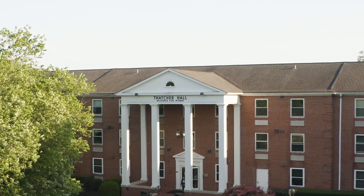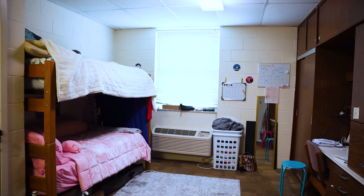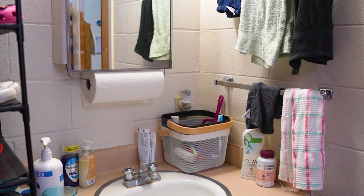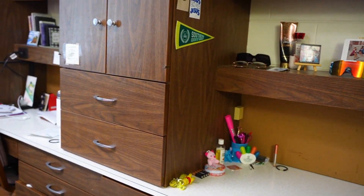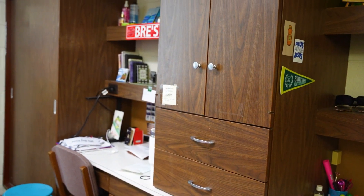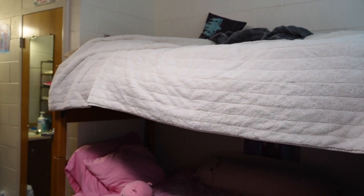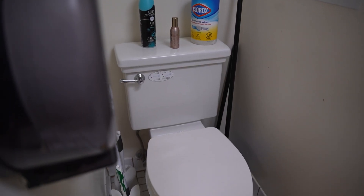Welcome back to our residence life series, where we show you places on campus you can live. We're here at Thatcher Hall, the residence for female students. Here we have a shared room that can either be bunked or separated, a personal sink in your room, and lots of storage space. A bathroom will be shared between two suitemates.